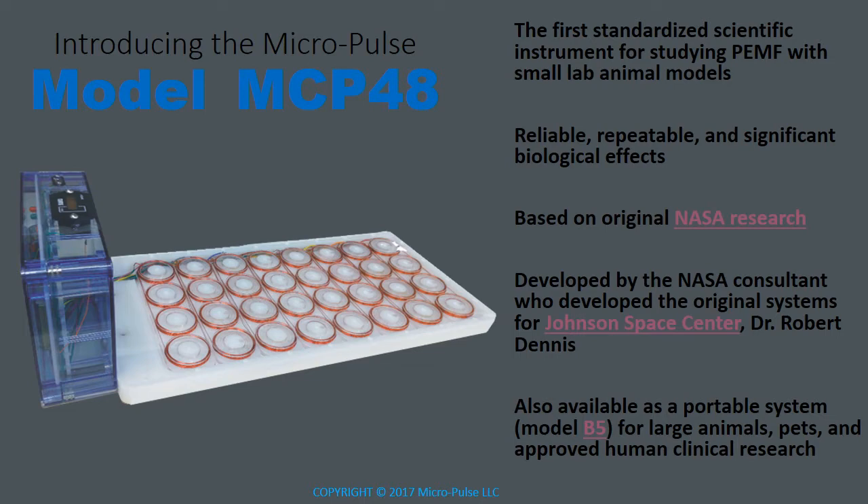It is based upon original NASA research done in the late 1990s, but it's been developed and refined for the past 20 years. The technology at the core of this system is also available as a portable system, the model B5.